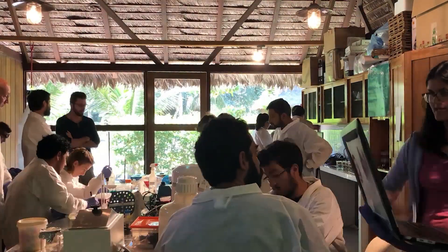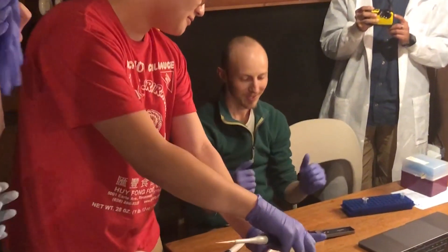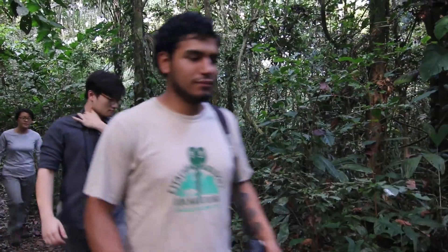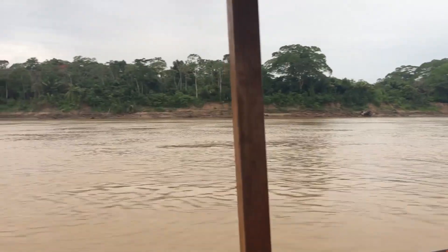We've had a group of students come together, and our goal as the course instructors — along with myself, Minnie, Gideon, and Stefan — was to put together this type of training module where we could go through all of the motions of a classical field biology course but then incorporate new portable technologies where students could take their samples and process them.